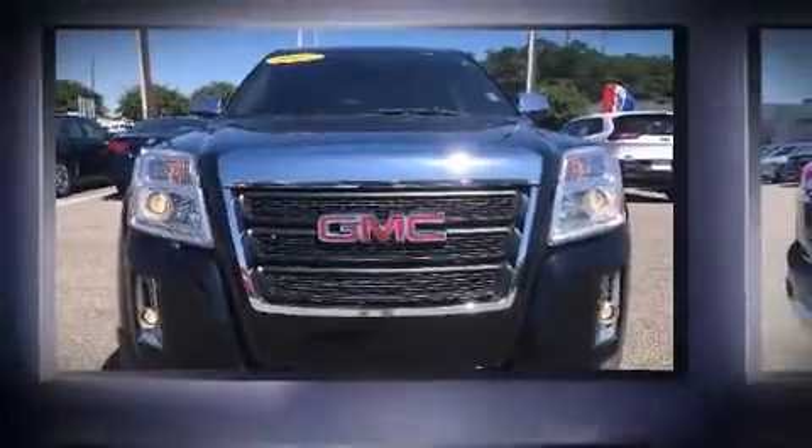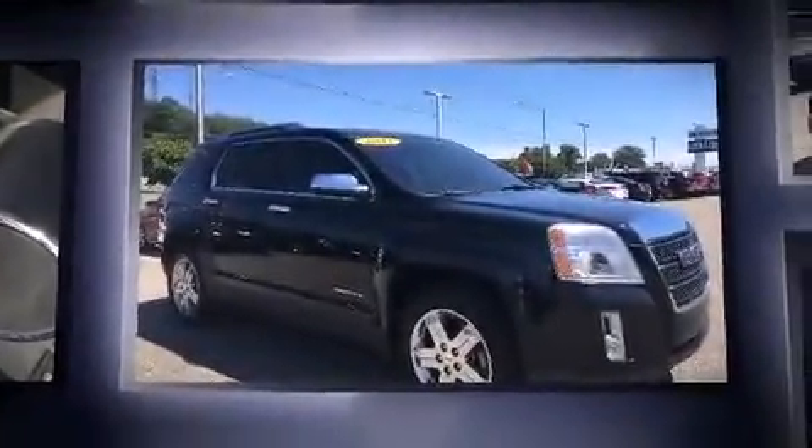Come test drive this 2012 GMC Terrain. It features a front-wheel drive platform, an automatic transmission, and a 2.4-liter four-cylinder engine.